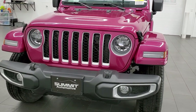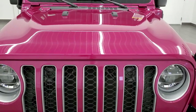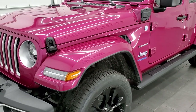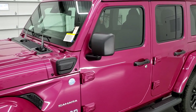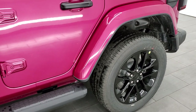Limited edition Tuscadero pink is paint code PHP. You may remember it from the Challengers as Furious Fuchsia. Really a cool, unique color on this vehicle. We're just going to do a walk-around on the outside, and I'll show you a little bit of the inside. I'll also show you the original window sticker.